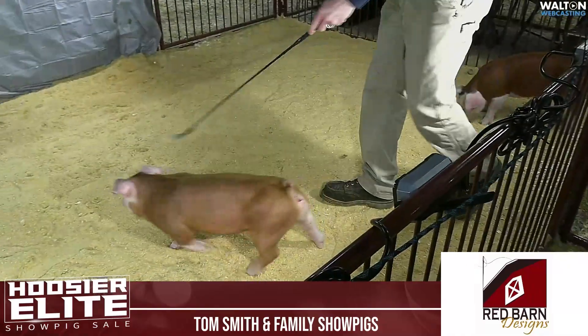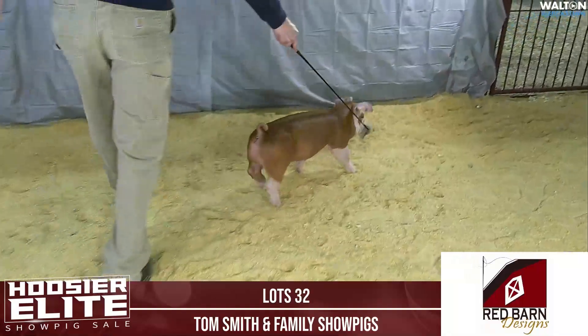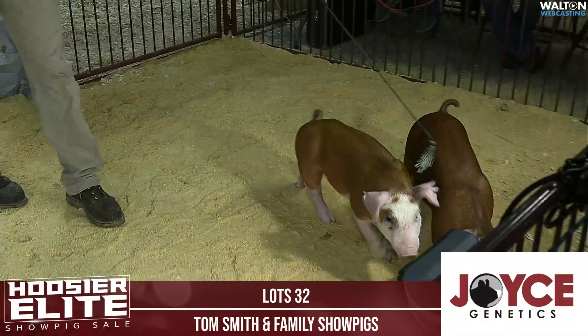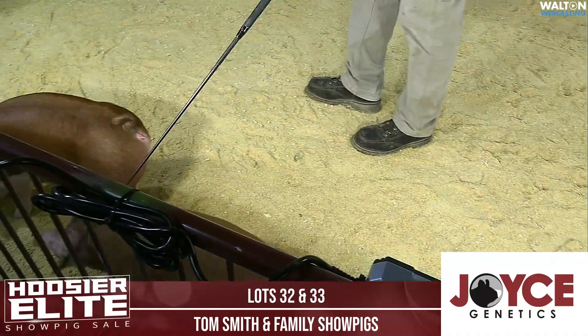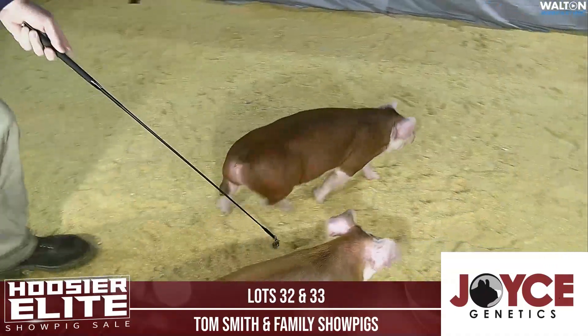First into the ring is Lot 32, a 5-6 Hereford Gilt. This gilt is sired by Trick Play on an anchor Say My Name. The mother of the five is an anchor Say My Name, that was the 2022 champion Hereford Gilt in Fountain County and stood second behind the reserve gilt at the state fair.